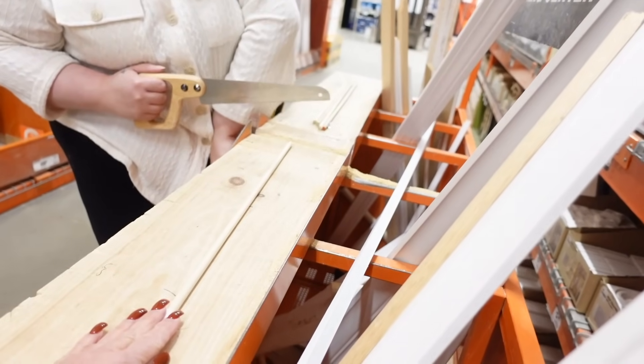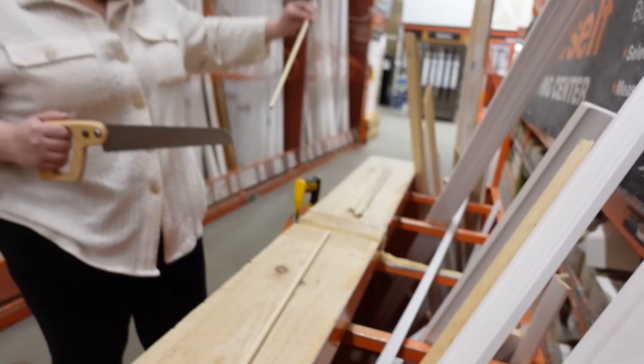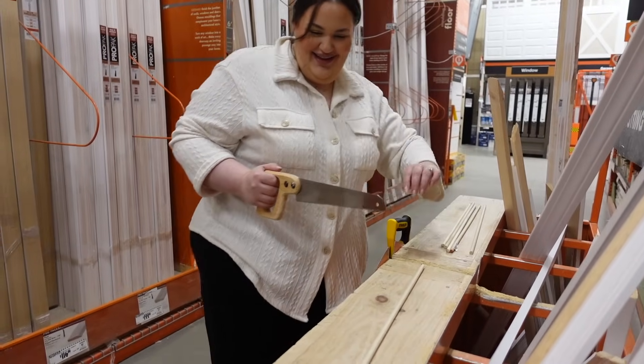I'm trying to get the wooden dowels at Home Depot. I looked on Amazon and they were only available in bulk, and I only need five. So we're going to see if they have them here.